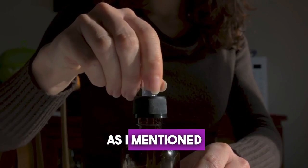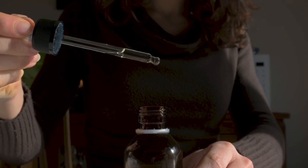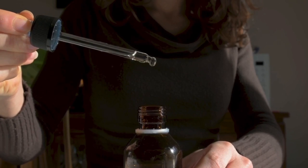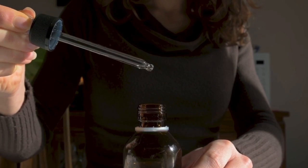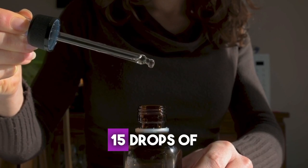As I mentioned before, to get good results, it's essential to take Cortex-C correctly. You should take one dropper in the morning before breakfast and another dropper before lunch. You can place it under your tongue, dissolve it in a glass of water, or natural juice. One full dropper contains approximately 15 drops of liquid.